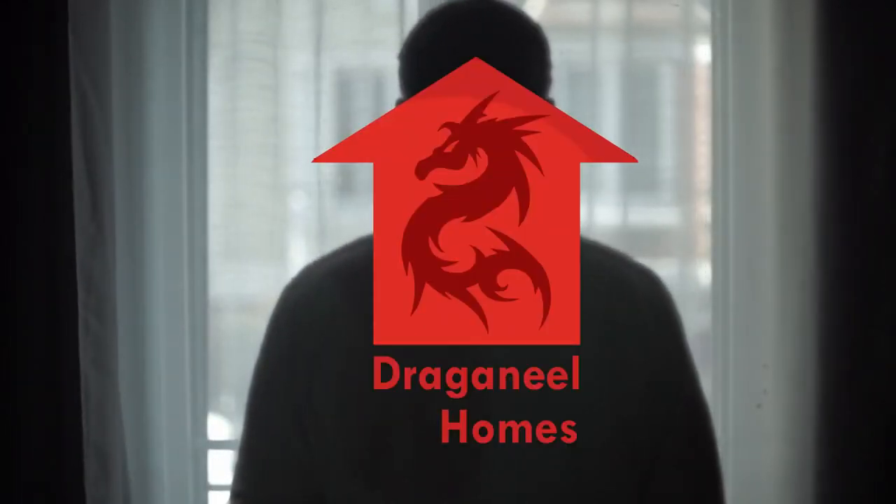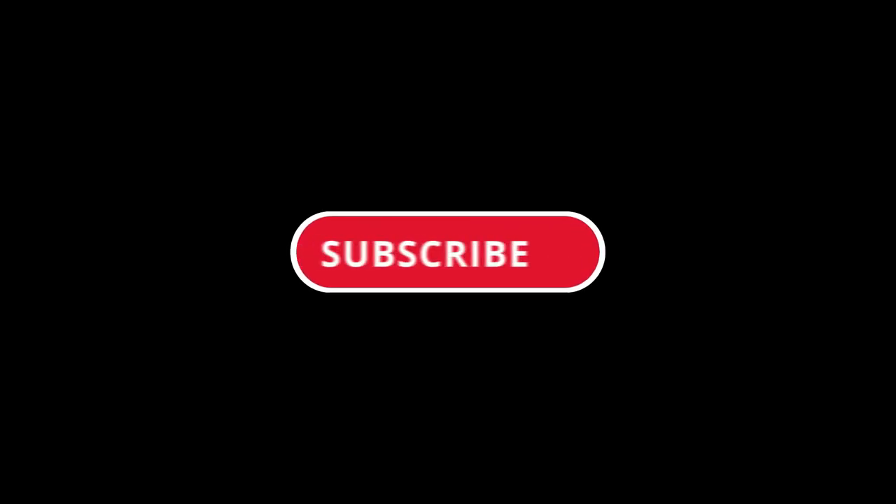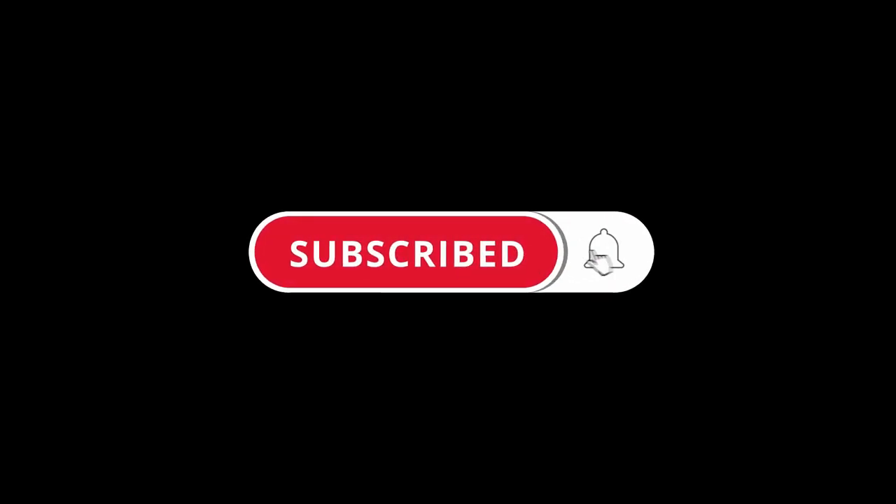Dragoneel Homes. Please subscribe and press the bell icon for new videos and updates.